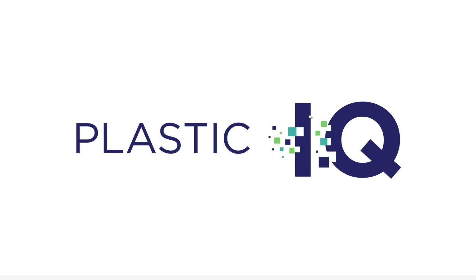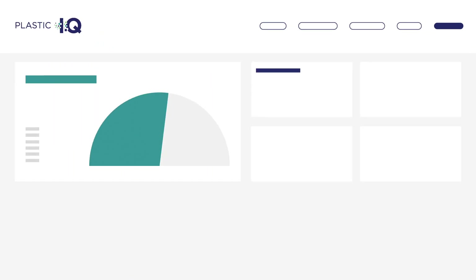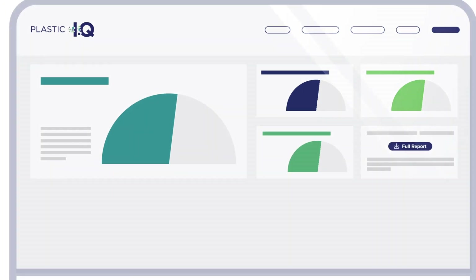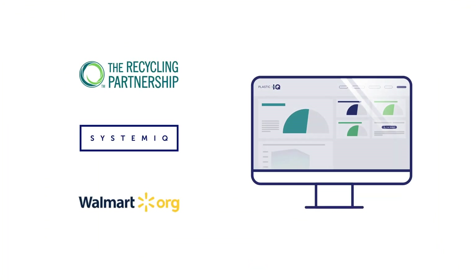Plastic IQ is a groundbreaking free digital resource backed by data and research, co-developed by the Recycling Partnership and Systemic with support from Walmart.